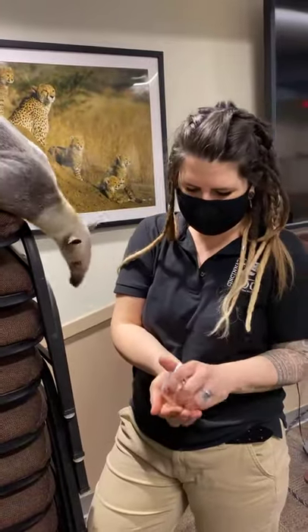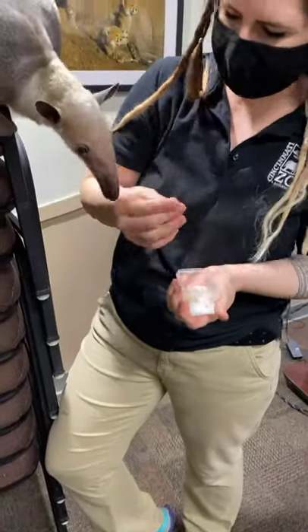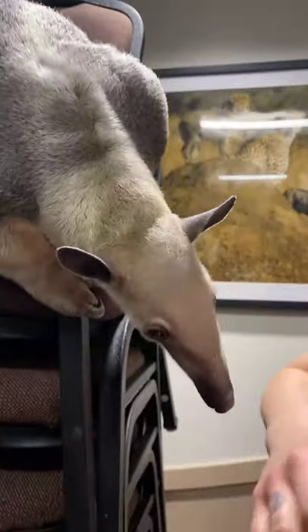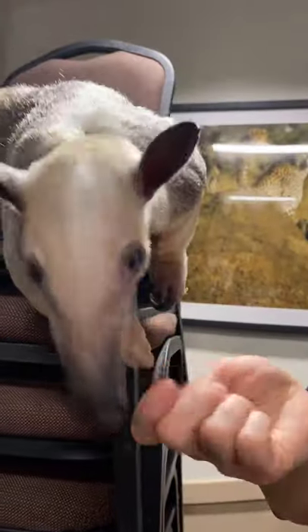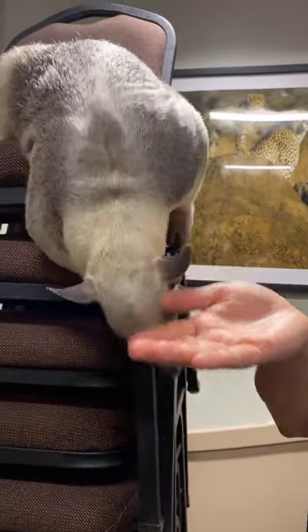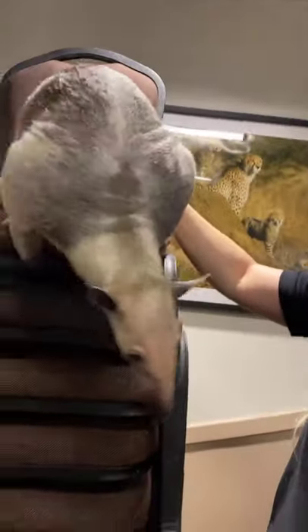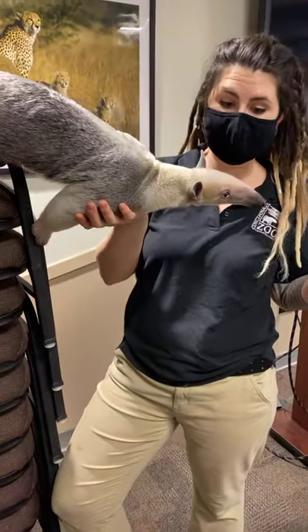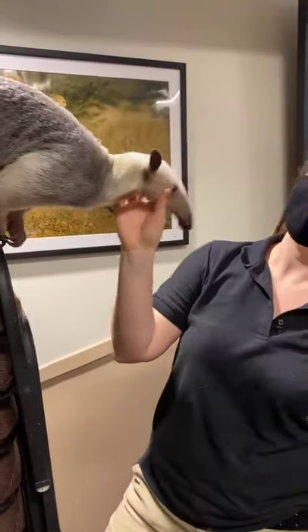She smells that I have some worms. These are actually some wax worms — this is her favorite thing. These are like the candy of insects because they're very fatty. Most animals that eat insects, it's their favorite thing in the whole world. Her tongue is so sticky — it's going to feel like I have dried Elmer's glue on my hand when I'm done. She does have a prehensile tail, so she was actually holding on with that tail while she was leaning forward toward the camera. A prehensile tail works kind of like a monkey's tail or a possum's tail — it works like an extra limb, so she can hold on to things just as she would with a hand.